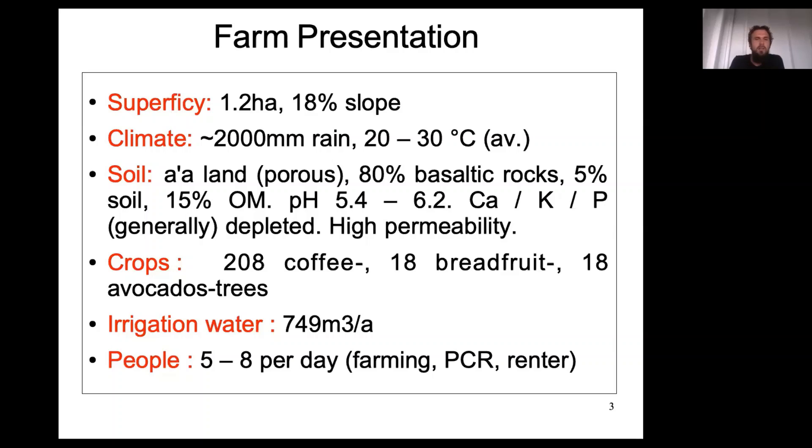The farm is part of Makalei Estates, which comprises approximately 60 to 80 farming lots, with about three-quarters involved in farming activities. The irrigation water pumped from the county system is significant across all these farms. There are approximately five to eight people on the farm for farming activities weekly — farmers, laborers, interns, the Pacific Coffee Research Company specializing in coffee education and roasting, and a renter who consumes water and produces waste.